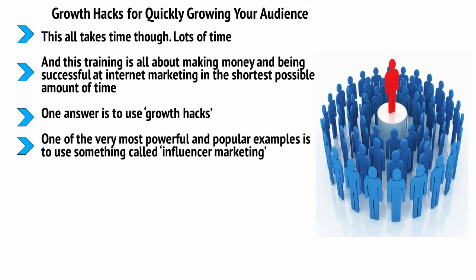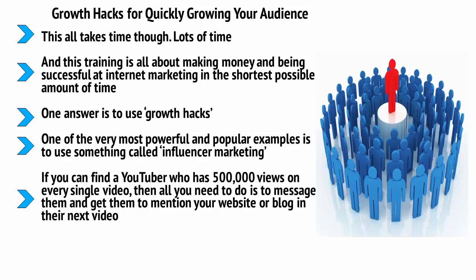One of the very most powerful and popular examples is to use something called influencer marketing. Influencer marketing means that you are going to leverage the power of an existing influencer — someone who already has a lot of sway and a big audience in the same niche or a related niche. If you could find a YouTuber who has 500,000 views on every single video, then all you need to do is message them and get them to mention your website or blog in their next video. If you can get them to do this, you can potentially generate hundreds of thousands of visits to your website that very day.